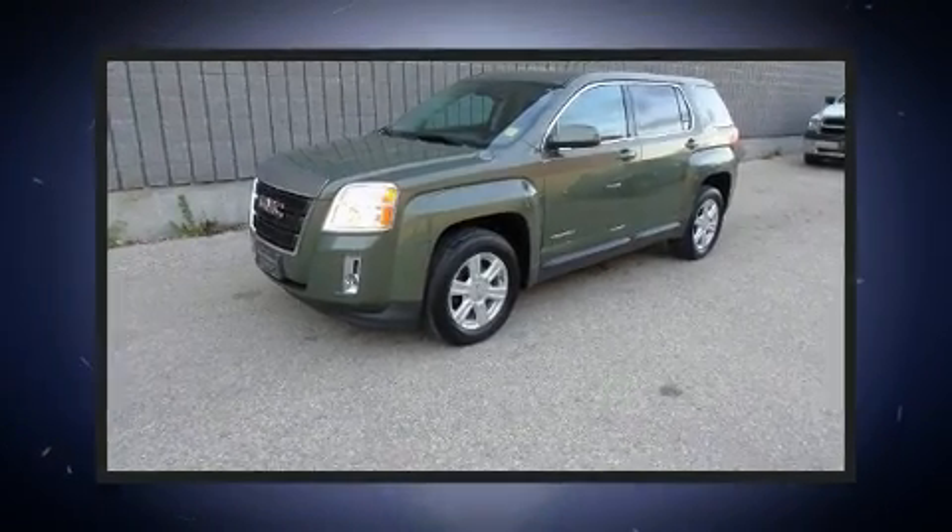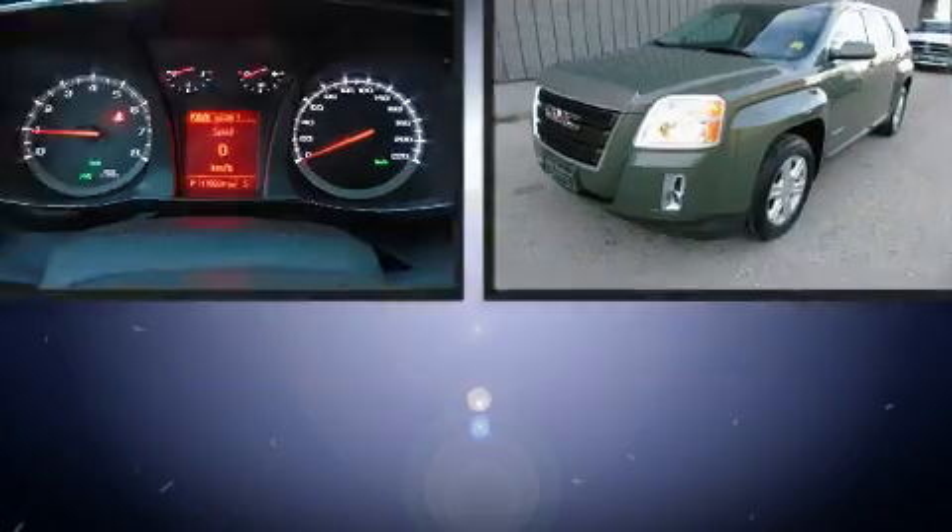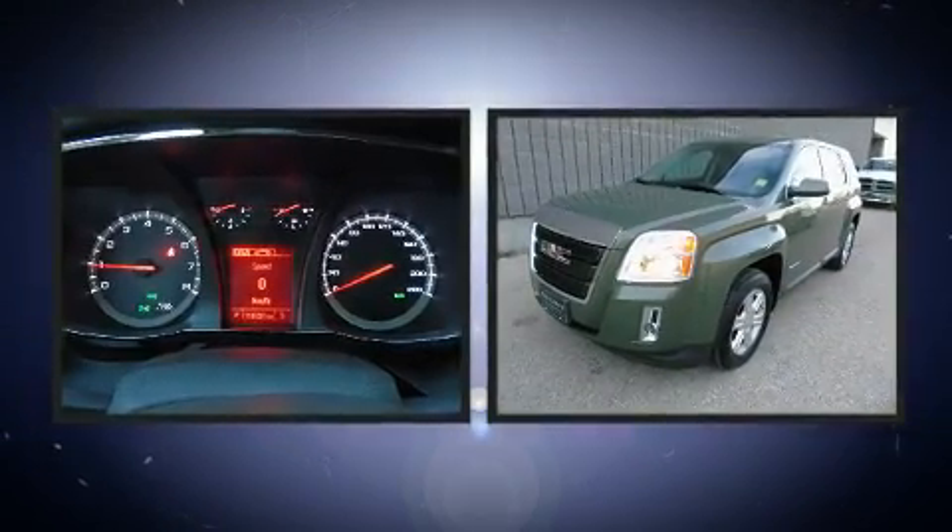Here's a great deal on a 2015 GMC Terrain. It features an automatic transmission, all-wheel drive, and a 2.4-liter four-cylinder engine.